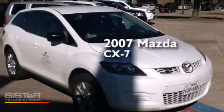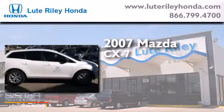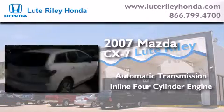This is a 2007 Mazda CX-7. This crossover has an automatic transmission and an inline four-cylinder engine.